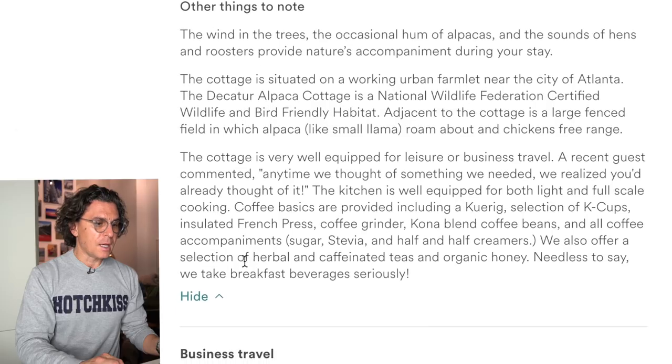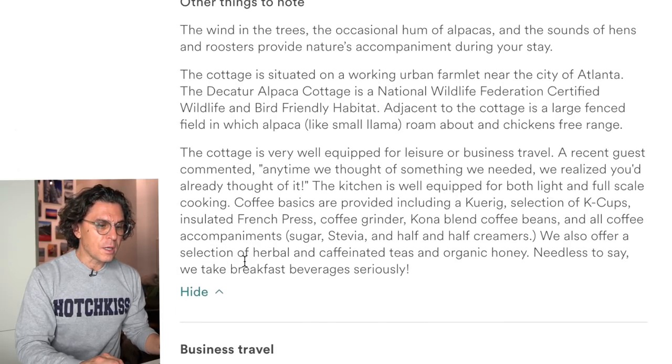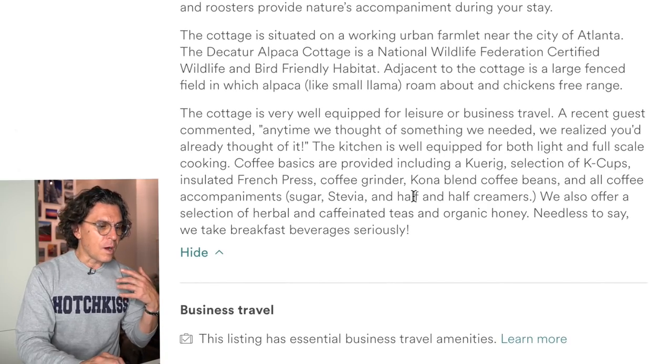Other things to note: you do a very thoughtful job. 'The cottage is very well equipped for leisure and business travel. A recent guest commented: anytime we thought of something we needed, we realized you'd already thought of it.' You go on about all the different coffees — you take this really seriously and it's impressive. You are a Superhost and you deserve it. You're doing great work. However, I think there's a little bit of room for improvement, which I'll get to in a second.